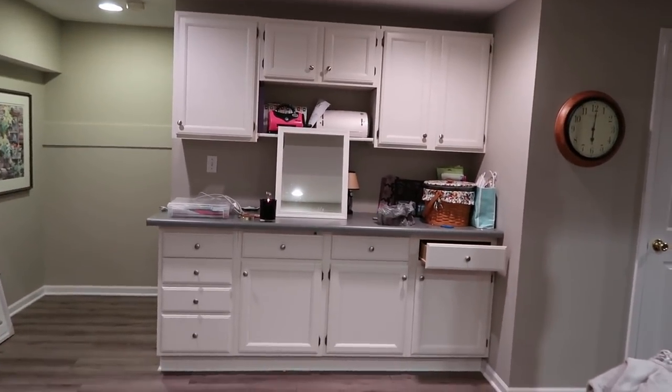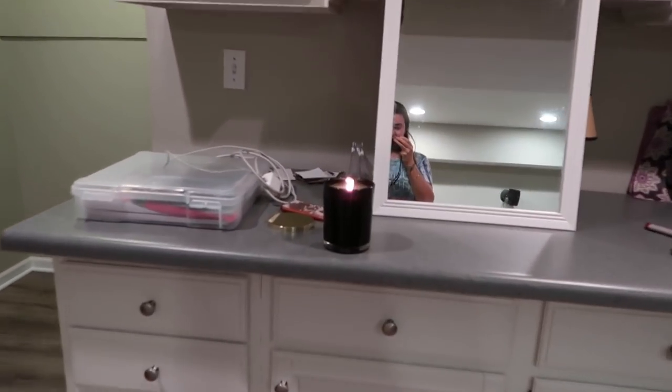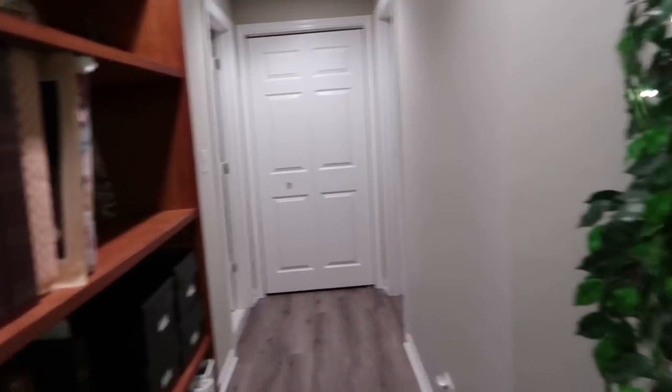I like this area over here but it needs a little bit of work. There's a hallway, chairs, and yeah — that is my basement.